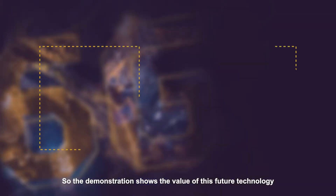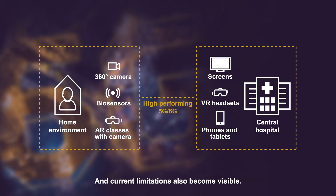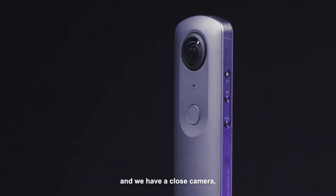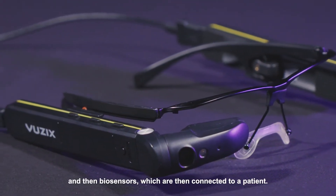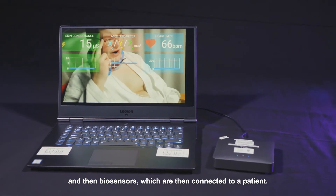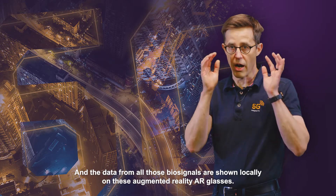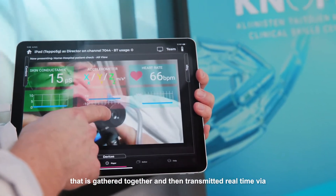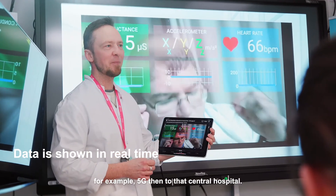The demonstration shows the value of this future technology in the health sector, with current state-of-the-art technology, and current limitations also become visible. In this home environment, we have a 360 video camera and a close camera integrated into augmented reality glasses, and biosensors connected to a patient. The data from all those biosignals are shown locally on these augmented reality AR glasses, gathered together and transmitted real-time via 5G to a central hospital.